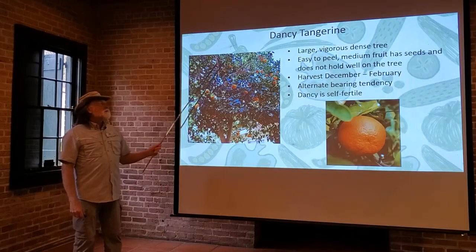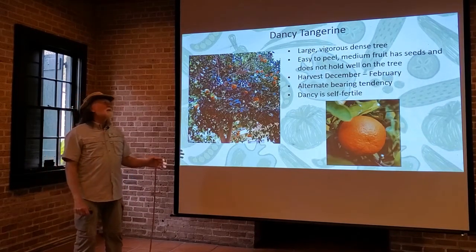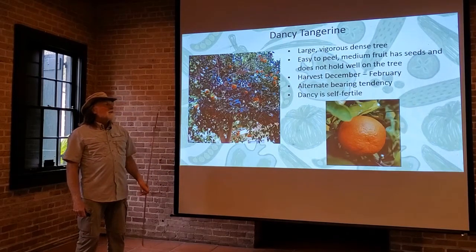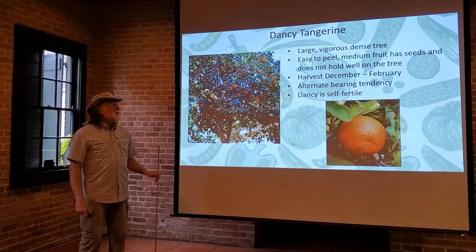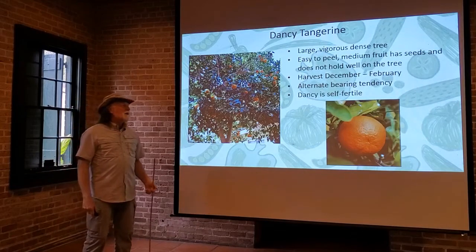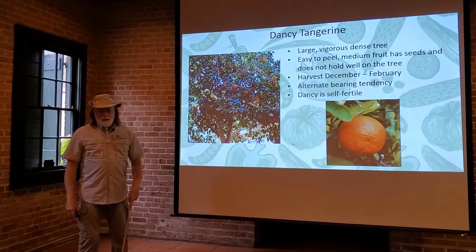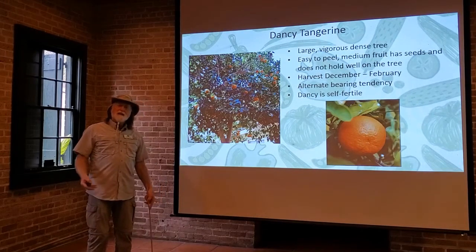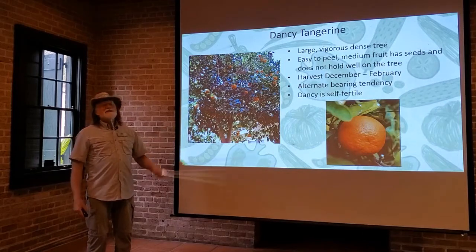Now moving into the tangerines — one variety readily available is the dancy tangerine. It's a larger tree, getting up 20 to 25 feet tall and very wide and dense. The fruit is easy to peel like all of these, but it does have seeds, and it doesn't hold well on the tree. They'll ripen somewhere from December to February, and when it's ready you want to pick it. It does have alternate bearing tendencies. Now, tangerines and tangelos are generally an exception to self-fertile trees — they need a pollinator. However, the dancy tangerine is self-fertile, so here's an exception to the exception: the dancy tangerine does not need a pollinator.